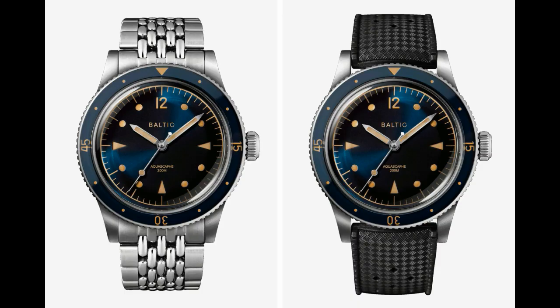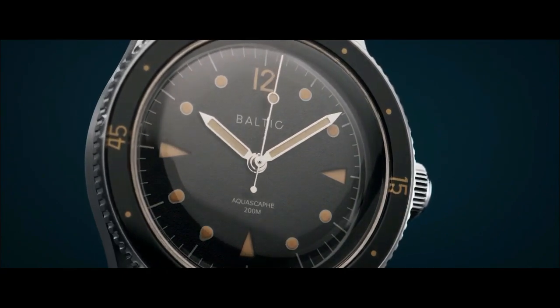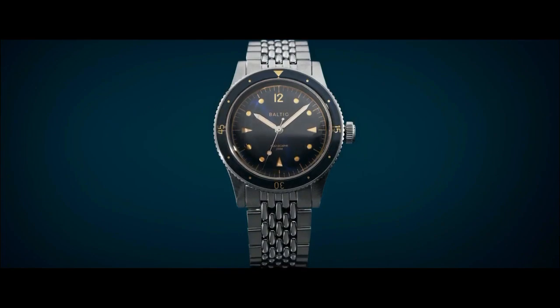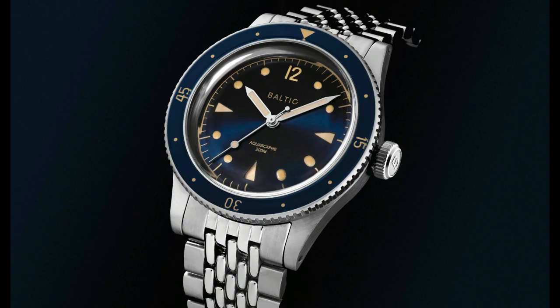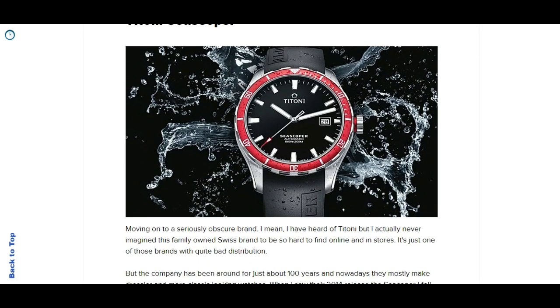I really like the overall look, although it's very much inspired by the Bathyscaphe from Blancpain - this is not a very original watch in its design. But they do some really quality things with this watch in my opinion. It's powered by the Japanese Miyota 9039 automatic movement, a nice movement with a beat rate of 28,800 vibrations per hour and a power reserve of 40 hours. The good thing is this watch is only priced at around 700 US dollars.